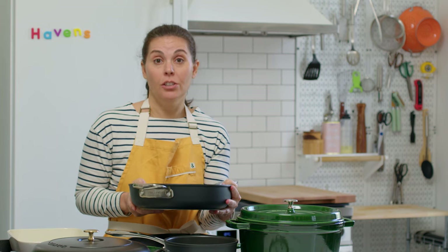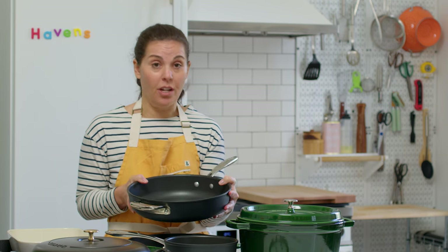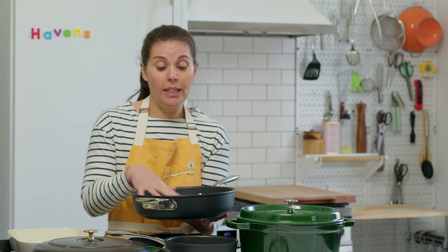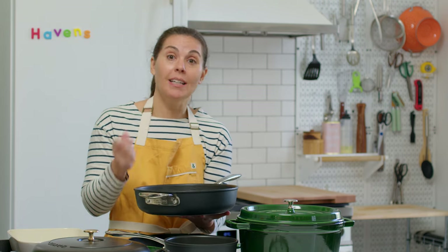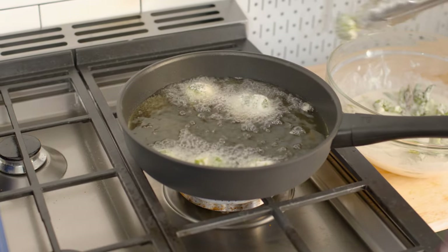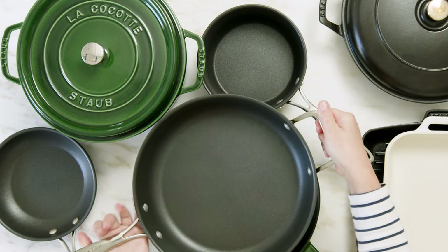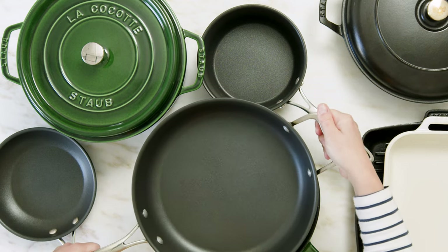I also love having a large sauté pan on hand. This is great because you can just sauté vegetables very lightly in it, or for things like a schnitzel or tempura, you can fill it a little higher with oil and use it as a fryer. It's nice to have this little handle so that if you're carrying it, it balances out.